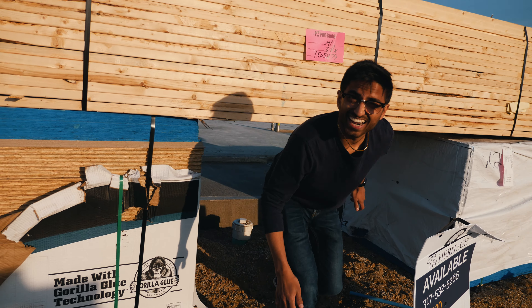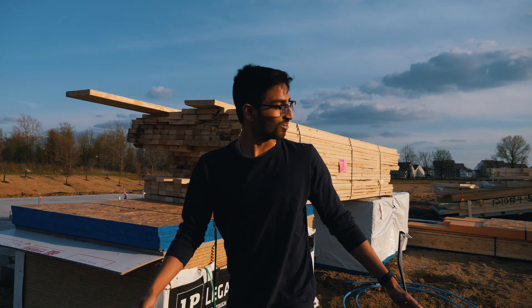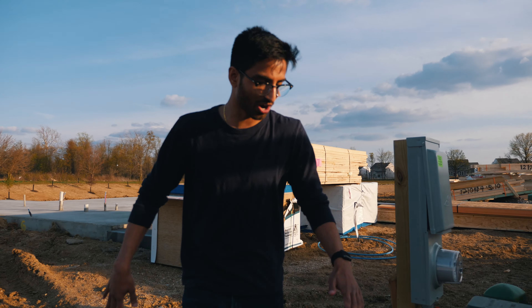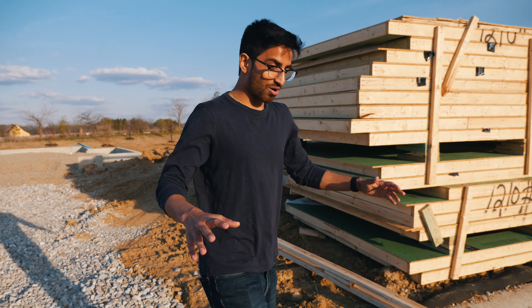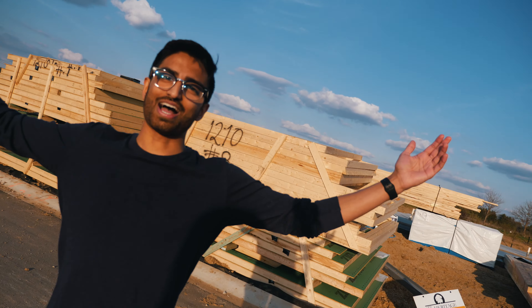Oh hey guys, I didn't see you there — how's it going? You see there's a lot of wood here right now, and you've heard about all these wood costs going up like crazy. That's why house prices are going up and it's becoming a seller's market, not a buyer's market. With COVID going on, it's really hard to find a house right now, especially a pre-made house — that's why we decided to build our own.